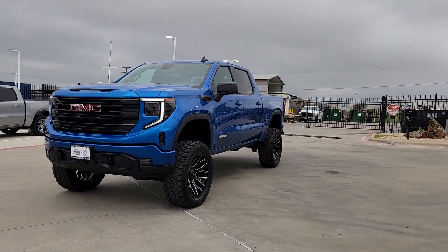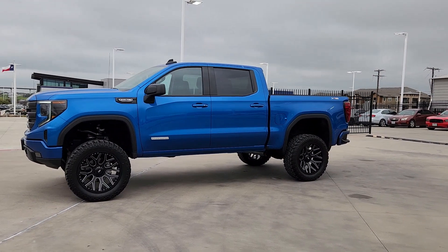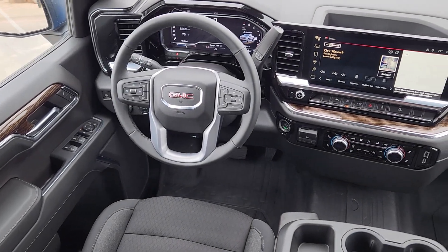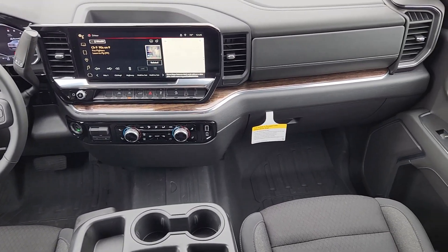These are just some of the great options this vehicle comes with: heated steering wheel, four-wheel drive, remote engine start, satellite radio, fog lamps, trailer hitch, Wi-Fi hotspot, dual zone AC, steering wheel audio controls, and vehicle anti-theft system.